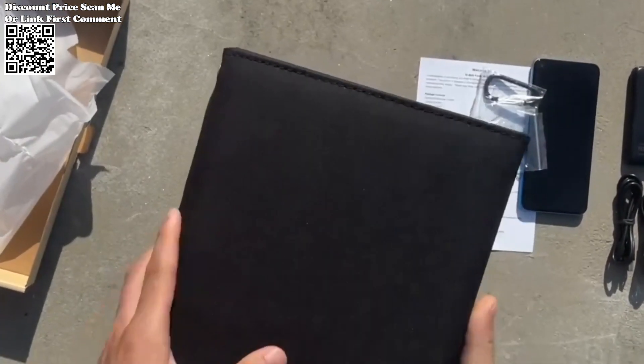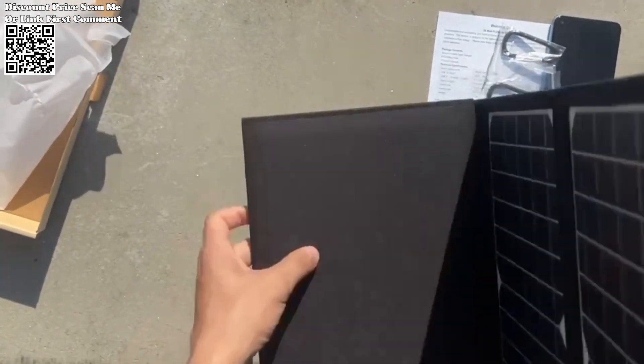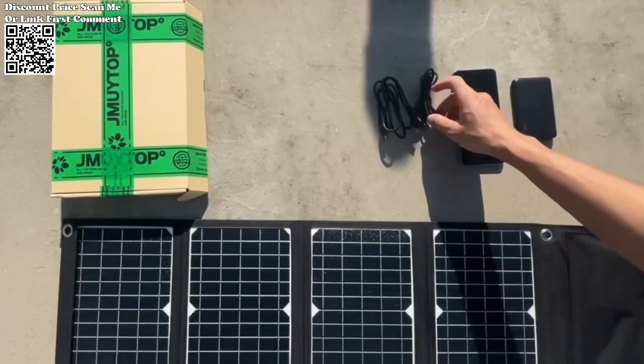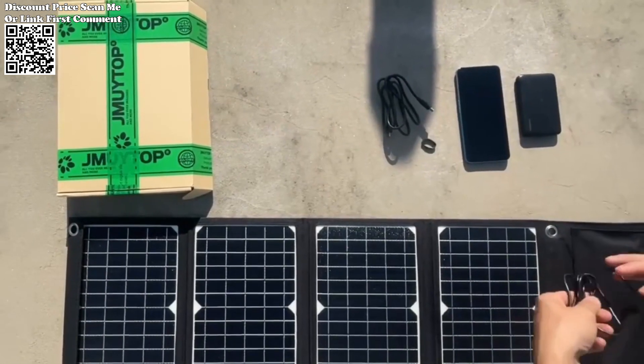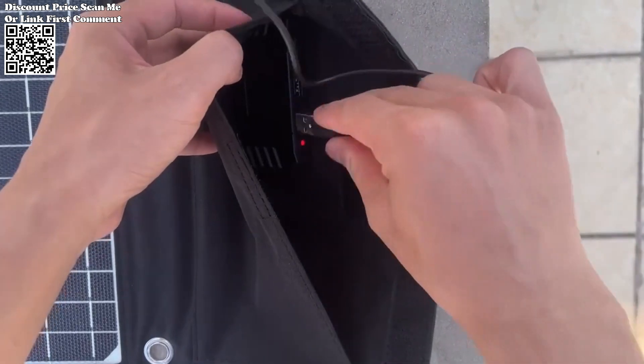this solar charger sets a new standard for on-the-go power convenience. Embrace the sun's energy and make every adventure powered by the JMI Top Solar Charger. The JMI Top Solar Charger boasts high-efficiency EF solar panels with a 45W capacity, capturing sunlight and converting it into a reliable power source.